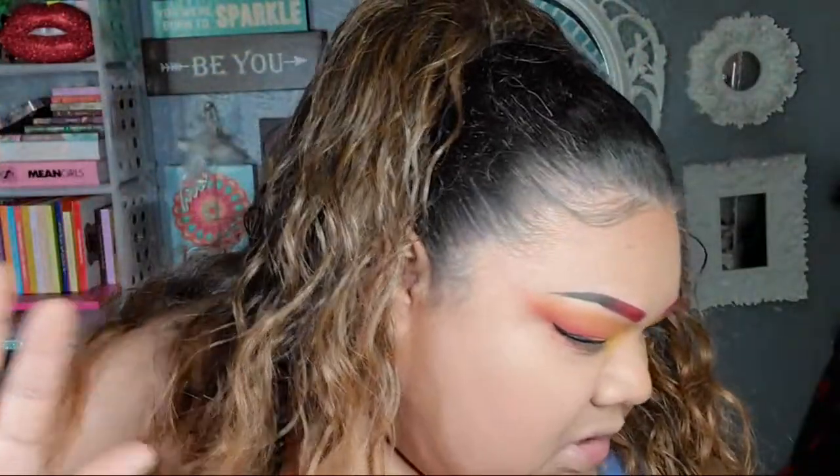All right, let's do some face makeup because my heart is hurting. You know when y'all see something really sad and you start choking up? I'm feeling that right now. All right, I need a dark contour.